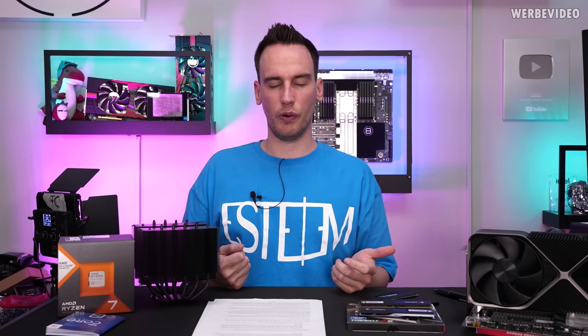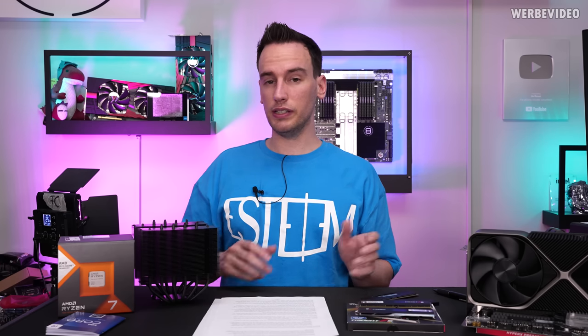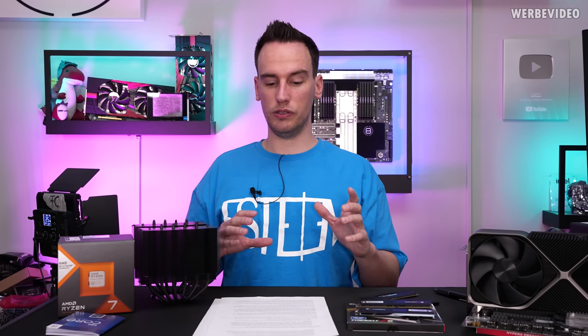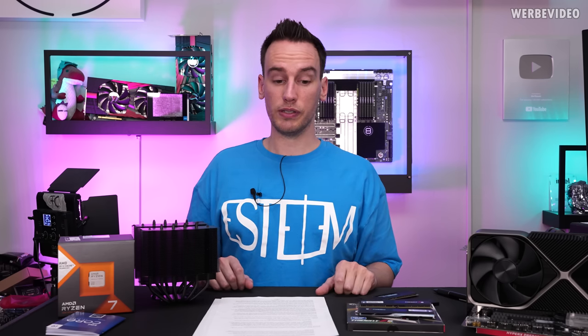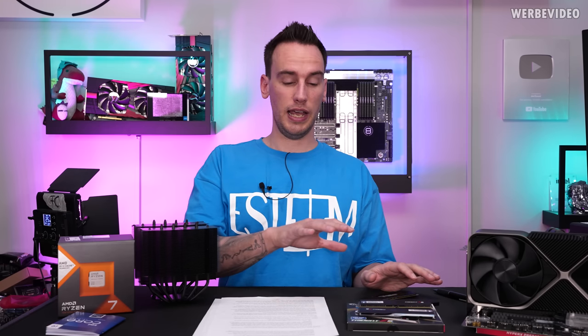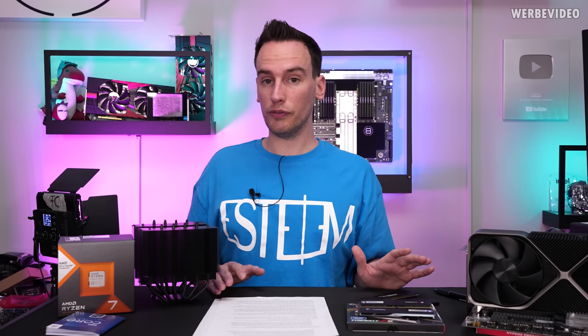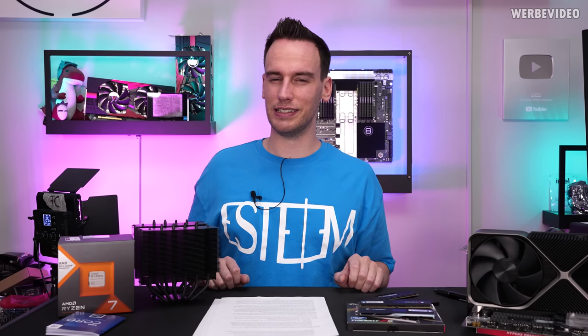These weird warranty claims have to change. I think both Intel and AMD should sit together with the mainboard vendors and think about a way to make this better. Because on one hand, all of these parties — mainboard vendors, Intel and AMD — they all love to advertise XMP, Expo, and high memory speeds. But when things go wrong, it's the consumer's fault. And I'm pretty sure that's not a good way to do it.